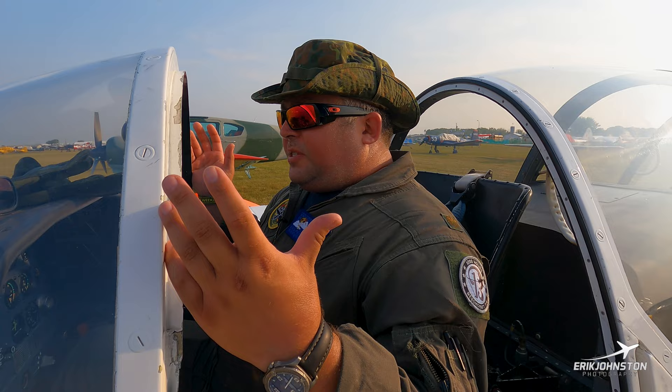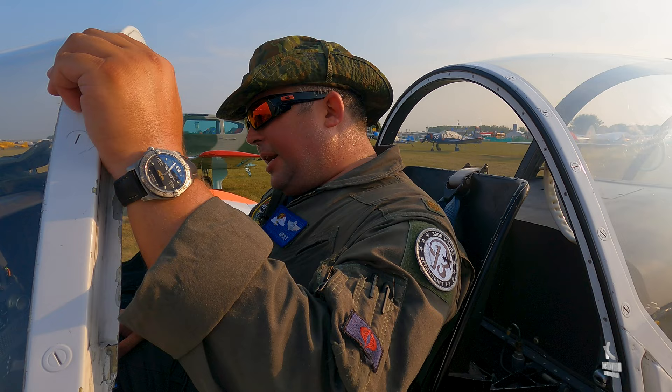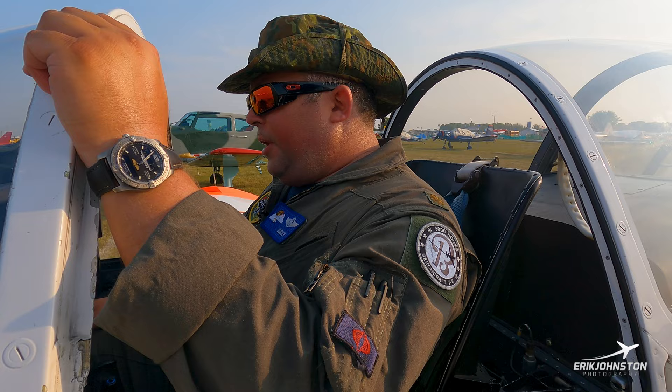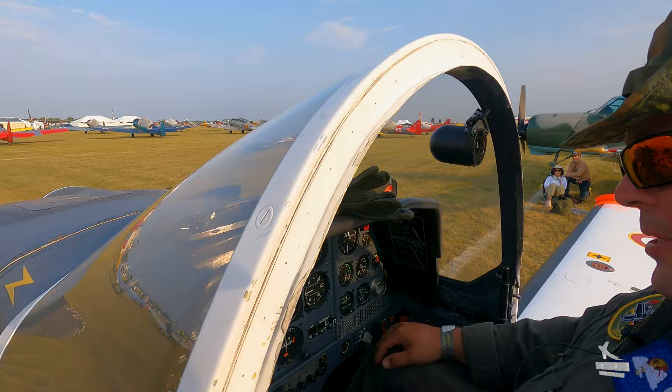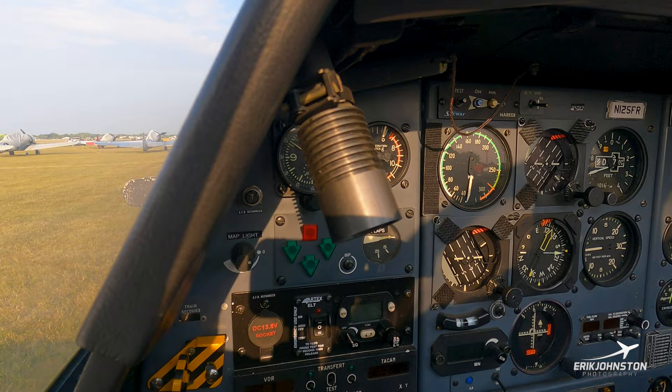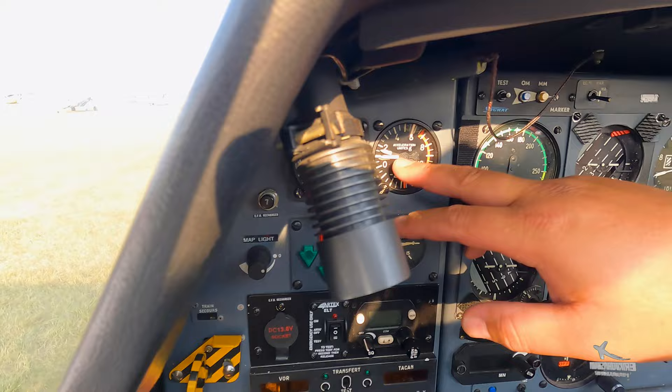Welcome to the cockpit of the Epsilon. As you can see, it's tandem — student in front, instructor in the back — except for instrument training sorties where the student is in the back using a blind flying hood. There's also additional instrumentation for those sorties, which is pretty typical for military instruction. Going from the top left all the way across, we have our clock — one of the most rare elements of the airplane. People always tried to get the clocks when the aircraft went in for demobilization. We have both clocks in the front cockpit.